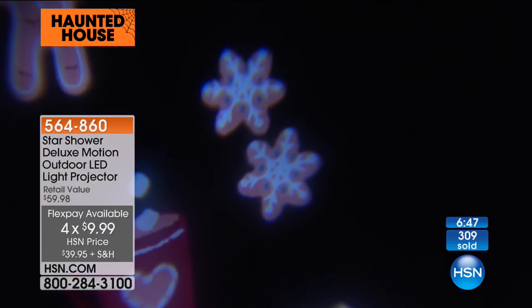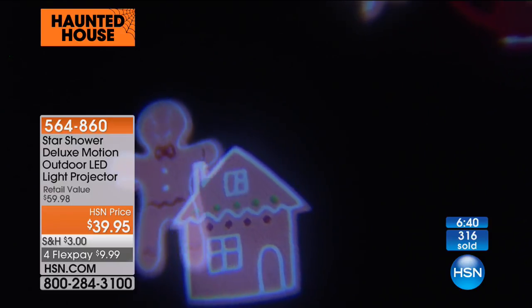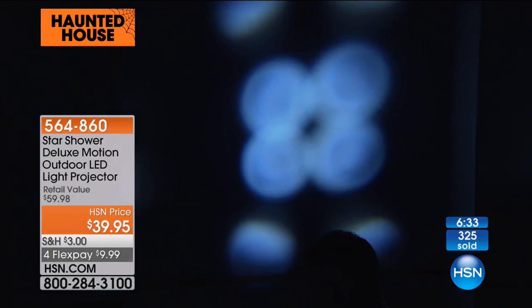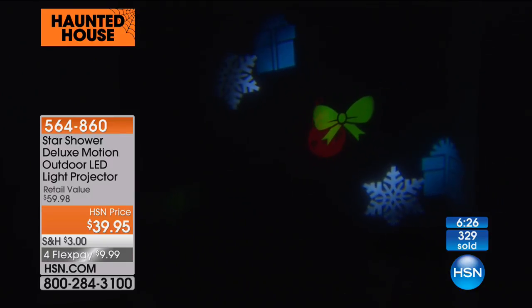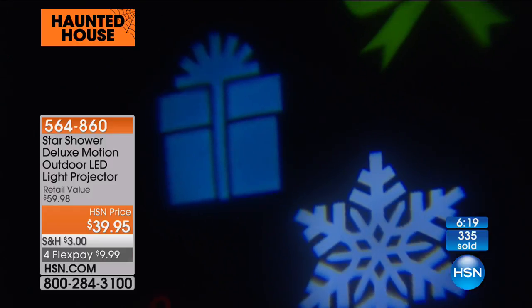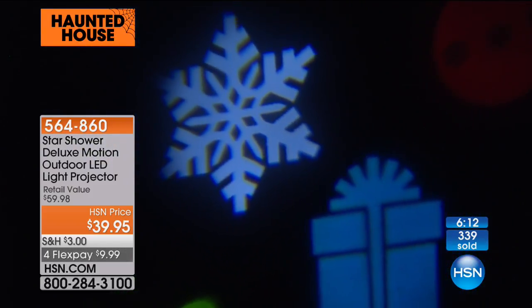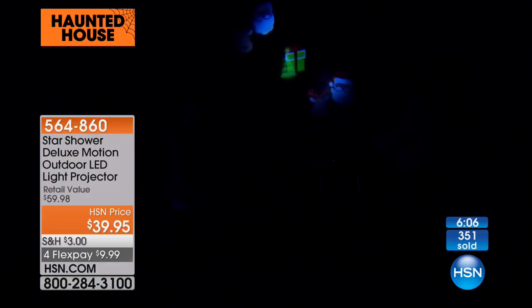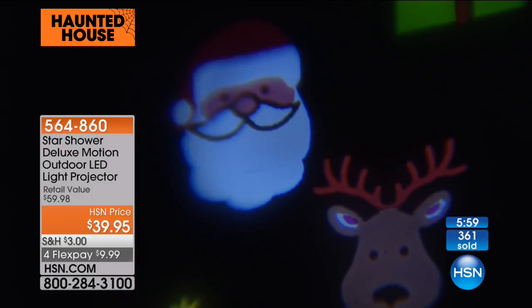Look at that Christmas little gingerbread house, hot chocolate — just one of 24 different images. We also have the all-white snowflakes people have been asking for. You can do that on this one for $39.95 — and that's for everything: the projector, the stake, the mounting, all 24 individual looks. How cute — there's presents, reindeer, and Santa. You're never going to have to put this away. There are 12 different Christmas themes, 8 Halloween themes.